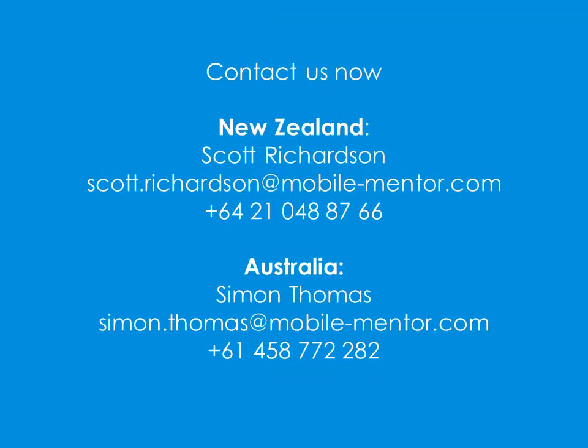Contact us now to unlock the full potential of your mobile workforce. For New Zealand, get in touch with Scott Richardson. For Australian businesses and government, contact Simon Thomas. We are looking forward to hearing from you soon.